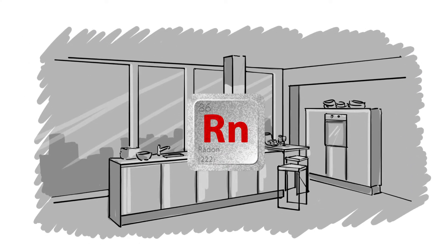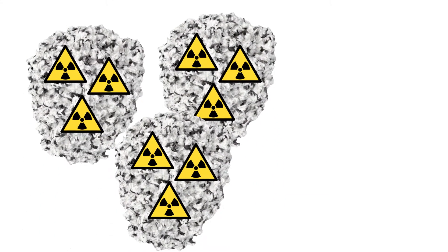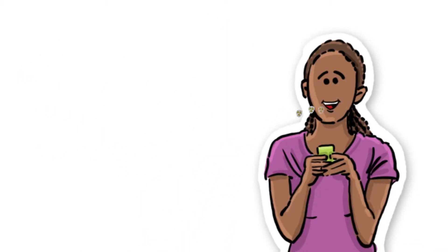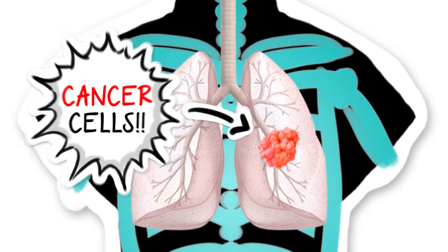When radon decays, it produces new radioactive elements called radon daughters, or decay products. These elements are solid and can stick to surfaces such as the dust particles in the air, which, when inhaled, can attach to the airways in the lungs and increase your risk of developing lung cancer.